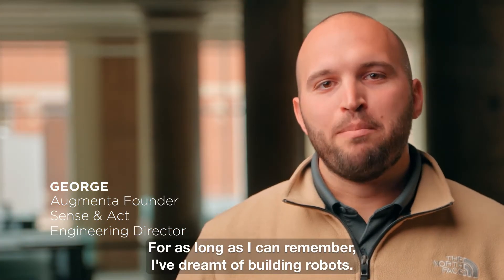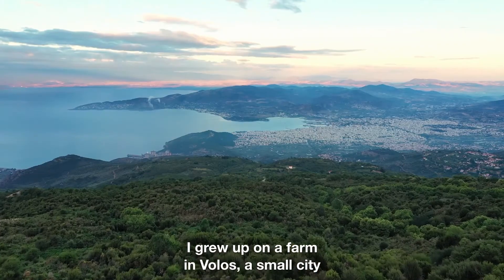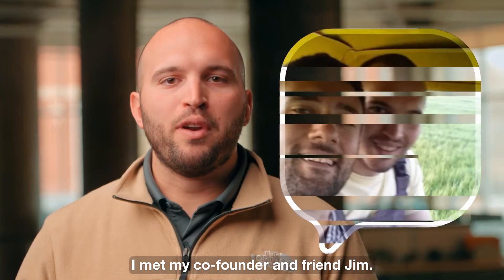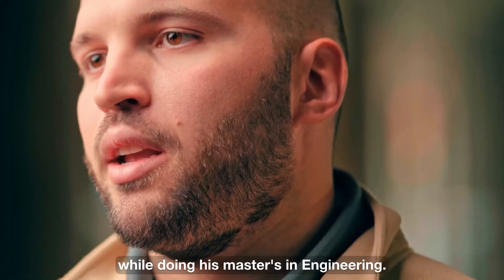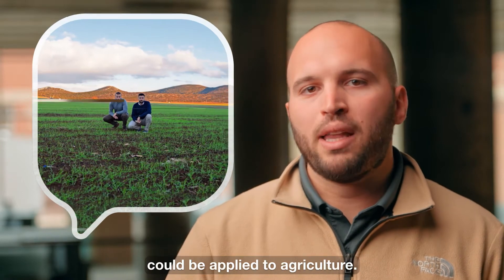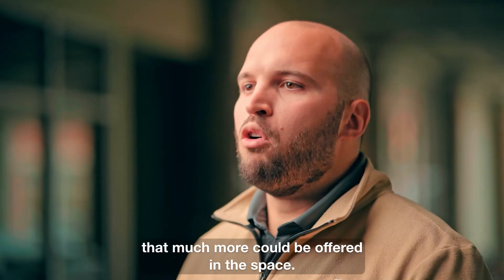For as long as I can remember, I've dreamt of building robots. My love for robotics and farming was how Augmenta was born. I grew up on a farm in Volos, a small city next to one of the biggest agricultural areas in Greece. While I was doing my PhD in computer vision, I met my co-founder and friend Jim. Jim was farming for a living at the time while doing his master's in engineering, so while we were writing code for our grad school projects, we were also starting to think about how some of the science could be applied to agriculture. It was crystal clear to us that much more could be offered in the space.